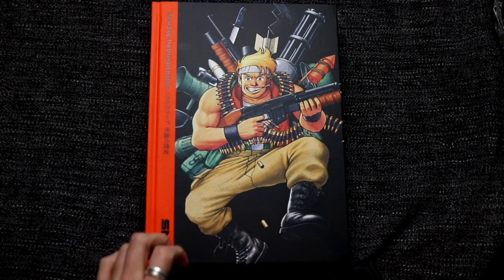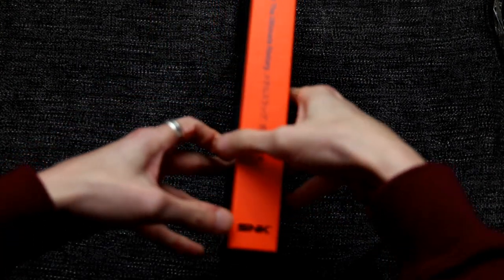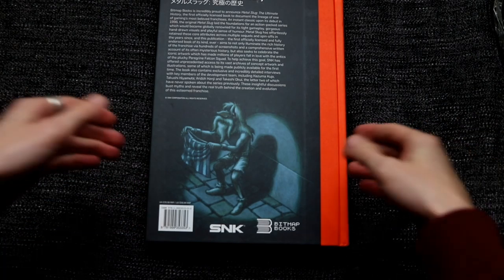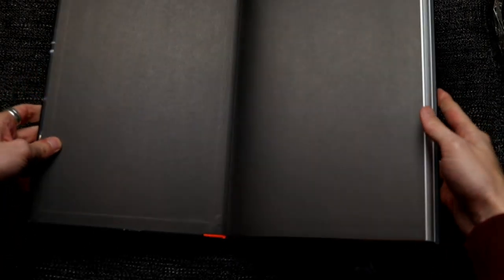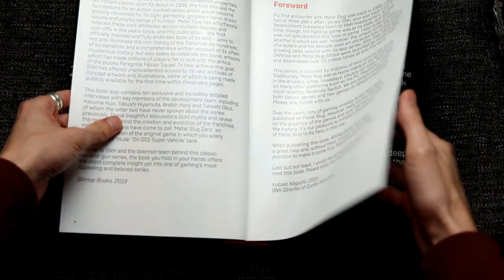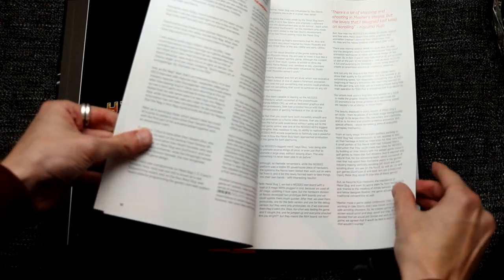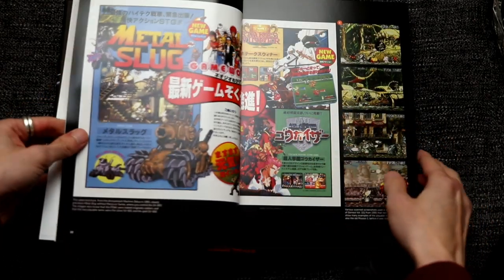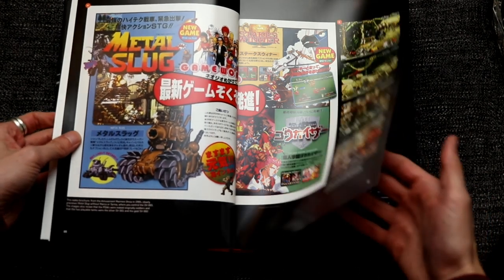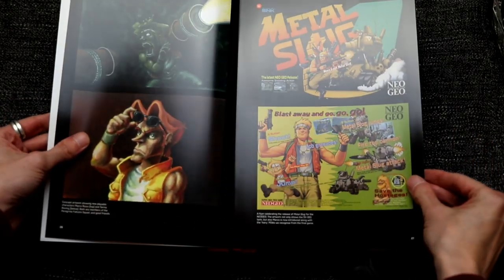This is Metal Slug: The Ultimate History, the new book from Bitmap Books. Really nice weighty book, really thick — there's loads of information and pictures in here. You've got an introduction which is quite an extensive history of Metal Slug, really interesting stuff about how the series came about and how the developers came to actually create the game. And here you've got some promo stuff.